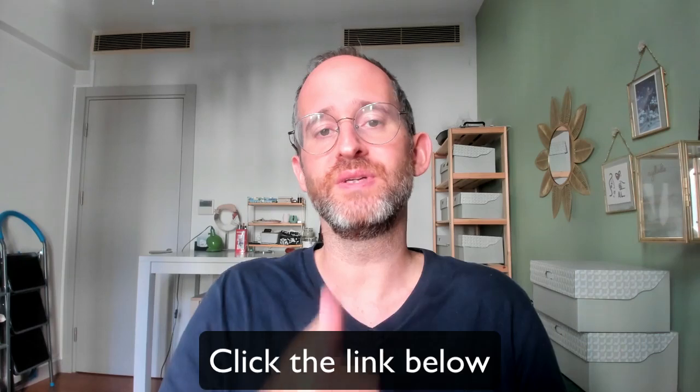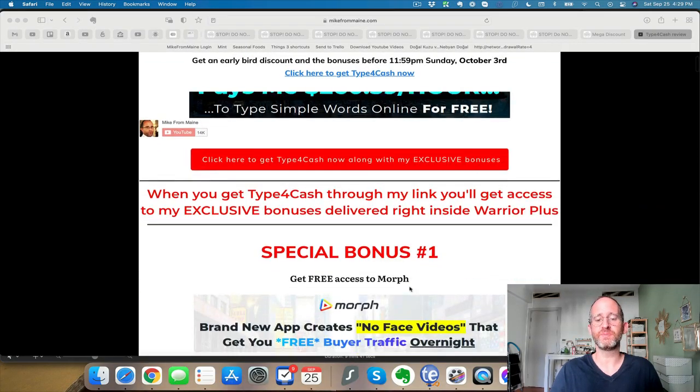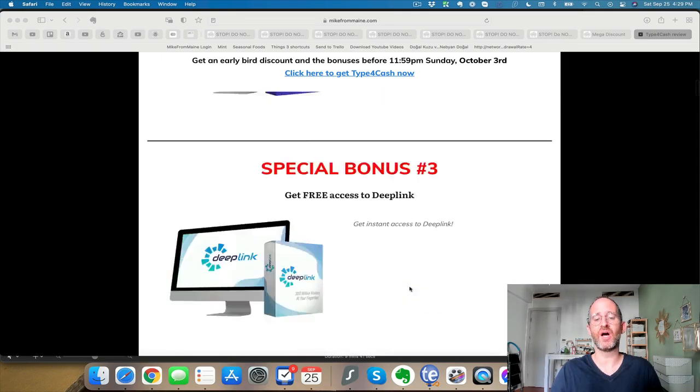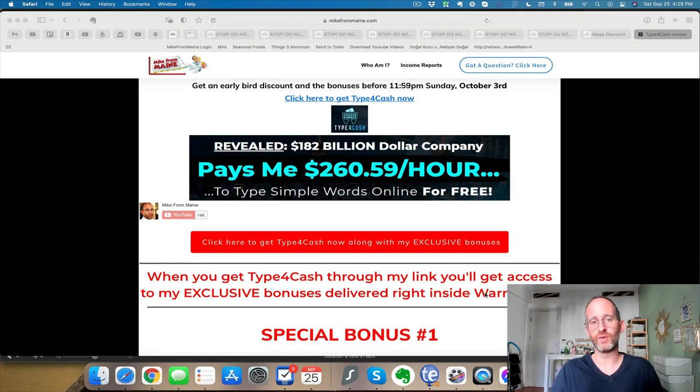If you're new to my channel, my name is Mike Thomas. I'm a seven-figure affiliate marketer. I do these reviews every single day so that you can get the best deals on upcoming software and courses. If at any point during this review you want to check out Type 4 Cash, just click that link below. Please like this video — it really helps out my YouTube channel. Hit that subscribe button and bell notification. I've also got a ton of extra bonuses waiting for you inside of Warrior Plus after you purchase through my link.